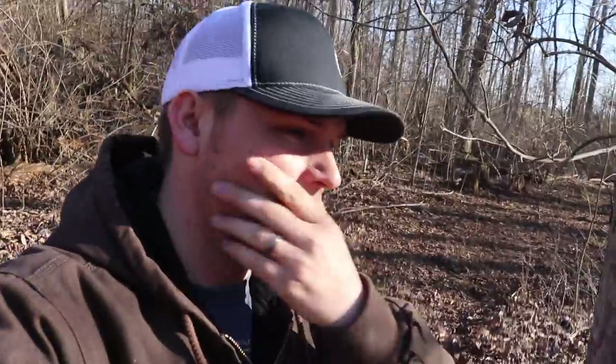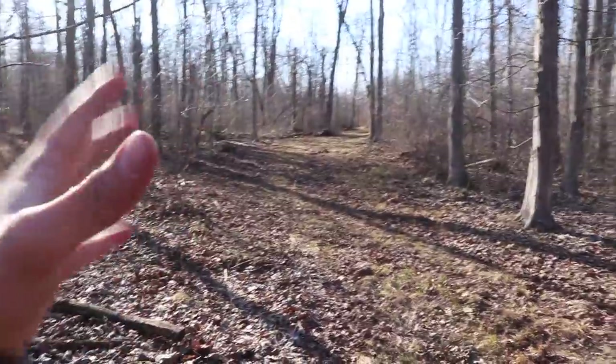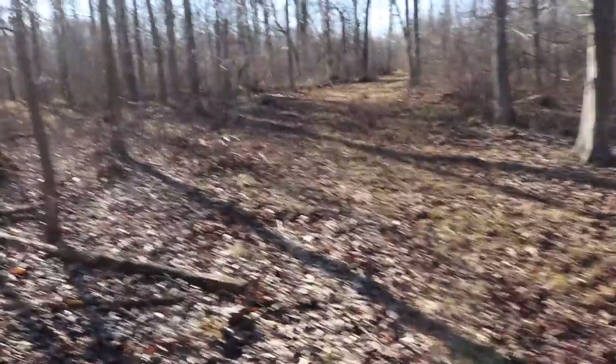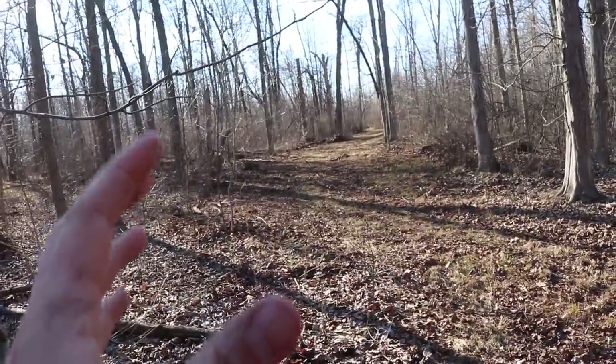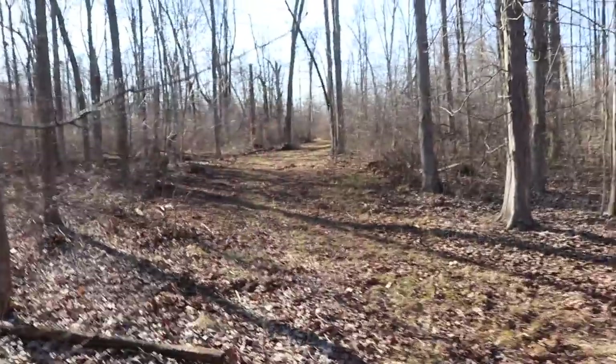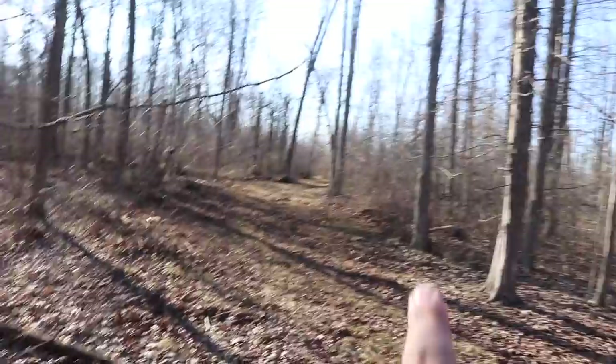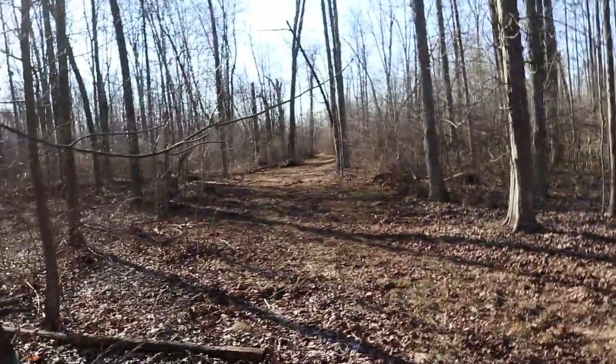We're at location number two - a much bigger area, probably half to three-quarters of an acre total planting area. It's about 10 yards wide like the other one. I like my plots narrow so they feel more like a feeding trail rather than a wide open space. This strip goes all the way down about 140 yards and winds through the timber - it's going to be a really nice feeding spot. We're planting clover here as well.